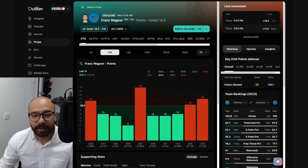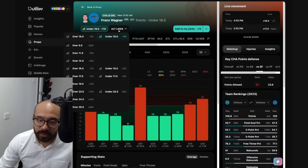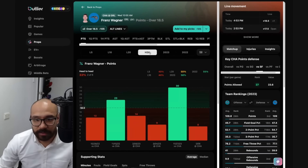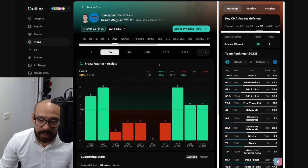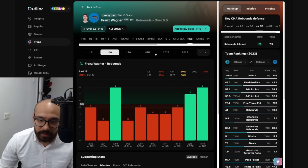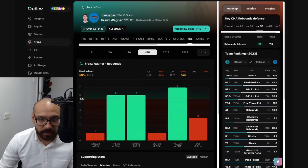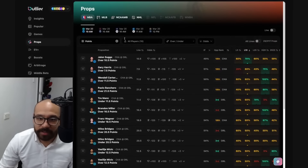Jumping into Franz Wagner — his points prop is 18 and a half. He's got a great matchup against the Hornets, but he's covered this in only four out of his last 10 and two consecutive games. Against the Hornets, he's only covered in two out of his last six — I wouldn't take any points prop for Franz with confidence. His assist numbers — three and a half — covered in five out of his last 10, three straight, but only one out of his last six head-to-head. Rebound-wise, line at five and a half — three out of his last 10, covered in three of his last six against the Hornets. The matchup is very good for Franz across all props, but his performances have been wildly inconsistent, so I'd be very hesitant.